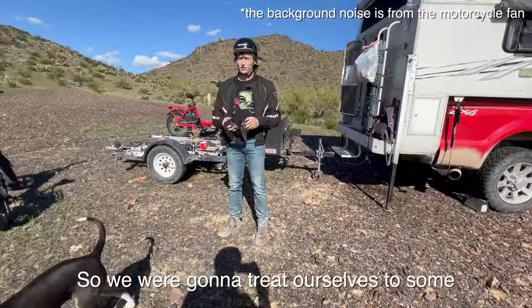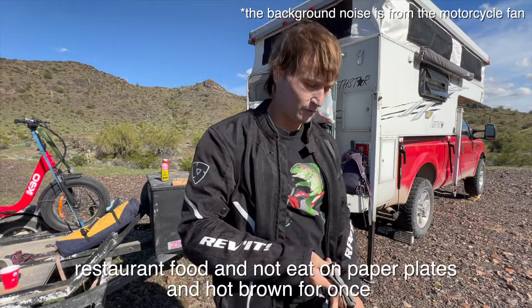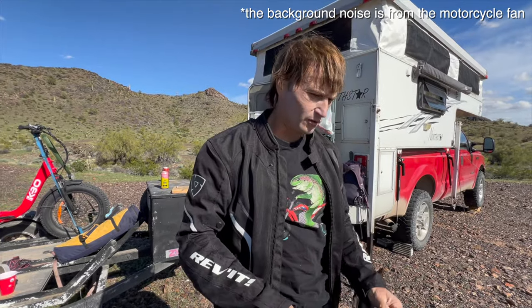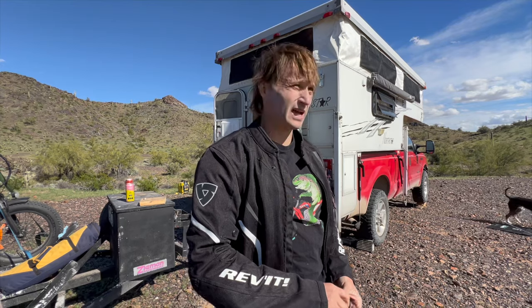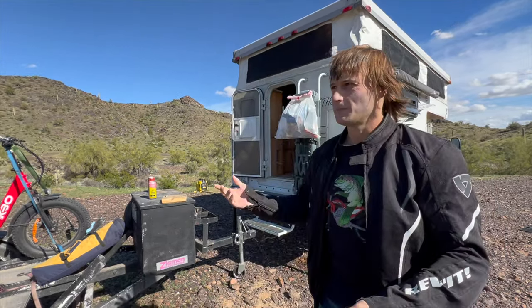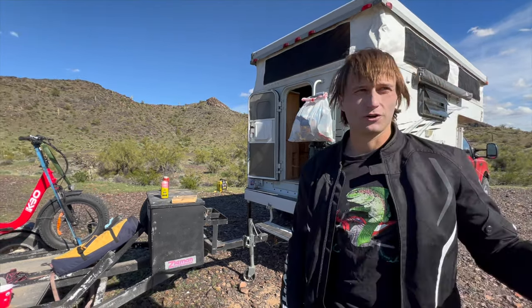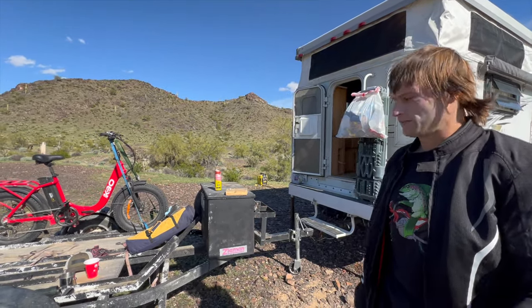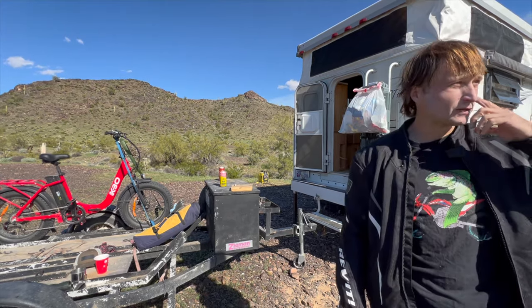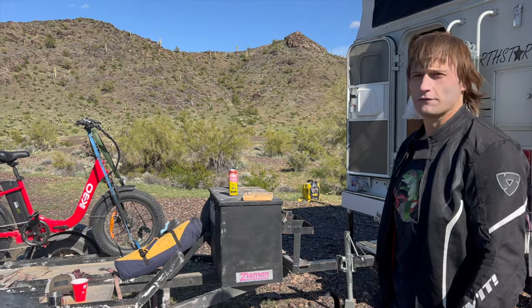We were going to treat ourselves to some restaurant food for once, but the cafe closed exactly when we got there, and the other place Google said was a restaurant was actually a gas station. Maybe that's a good thing though, because it gives me the opportunity to go for a run — I wouldn't go for a run right after a big meal. I'm going to change clothes, take advantage of this beautiful sunny day with no wind, and then maybe gather some firewood so we can cook over a fire later.